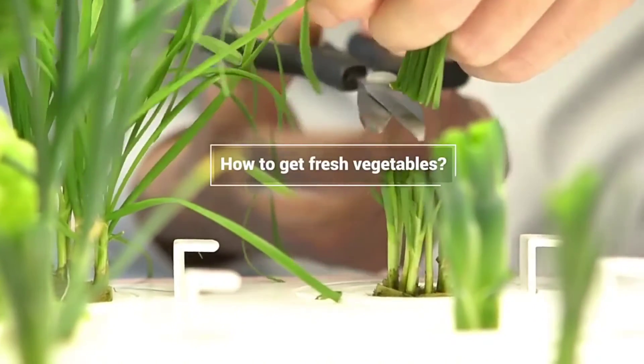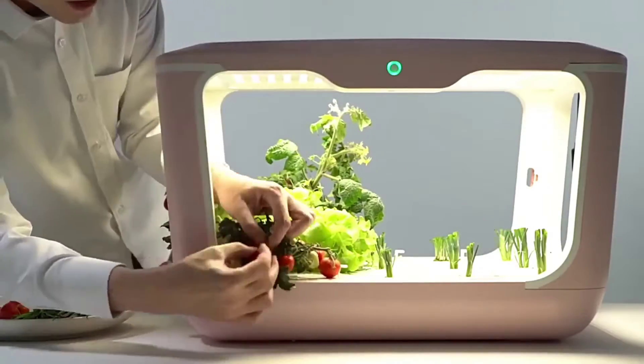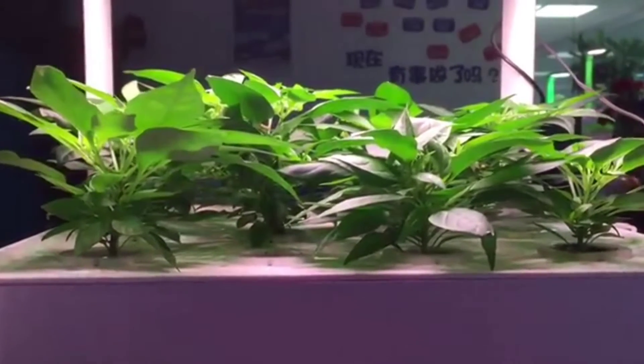Hydroponic cultivation provides clean growing conditions by minimizing pest and bacteria. The light source is suitable for plant growth with energy conservation and environmental protection. The system simulates the most conducive environment for the plant to reach its maximum yield by isolating plant growth from external factors.